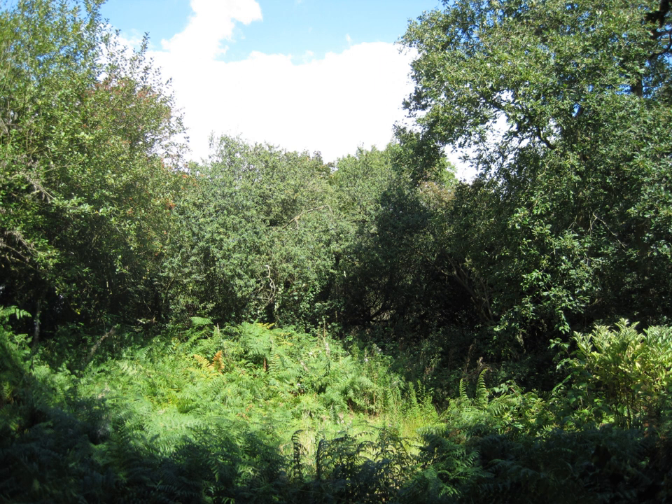The site is mostly wooded with areas of tall scrub and grassland, and there are numerous streams and seasonal small ponds. The main trees are hawthorn, oak, ash and silver birch.